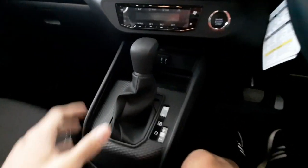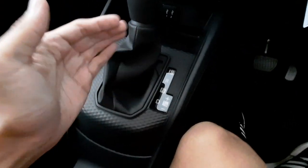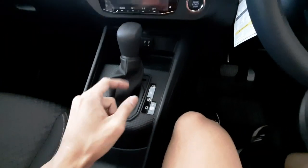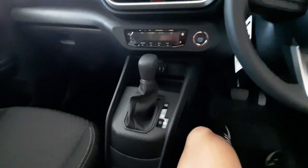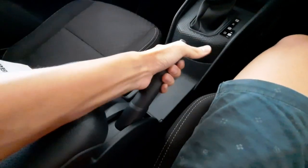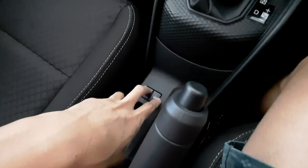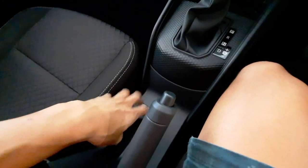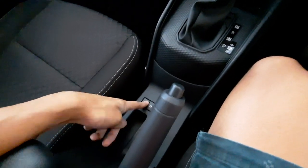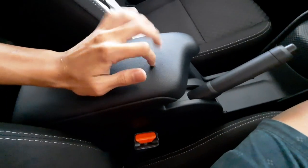The DCVT gearbox gives you P, R, N, and D. Push to the right to enter sport mode or manual mode. The CVT has seven virtual speeds. There's a mechanical handbrake, which is quite chunky. Uniquely, the door lock and unlock buttons are mounted at the center console, so both driver and passenger can lock the car conveniently without reaching the door handle.